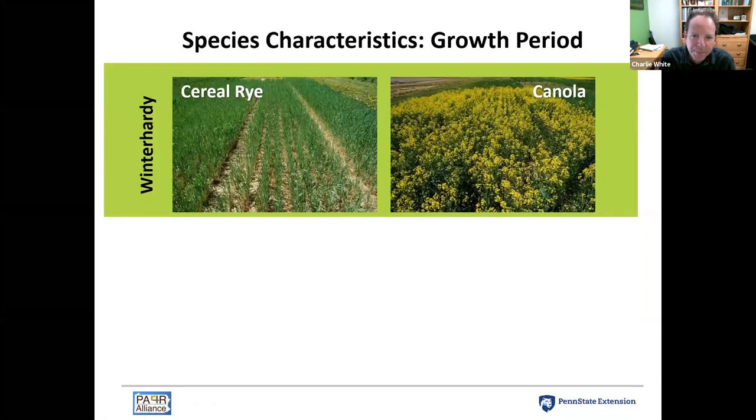We also have different growth periods. Winter hardy species, when planted in the fall, will survive through the winter and continue growing in the spring to produce more biomass. Examples include cereal rye, canola, triticale, wheat, annual ryegrass, and red clover. Crimson clover and hairy vetch may also be winter hardy depending on the season. These characteristics affect when nitrogen is taken up and when it's released to the next crop.